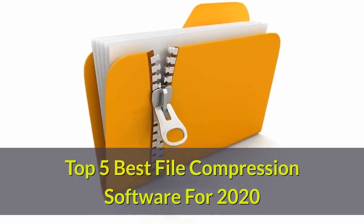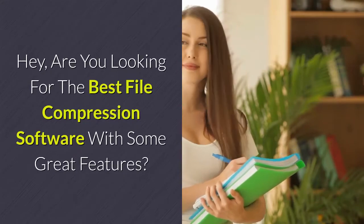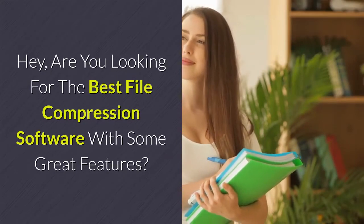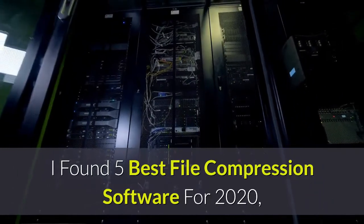Top 5 Best File Compression Software for 2020. Hey, are you looking for the best file compression software with some great features? I found 5 best file compression software for 2020.